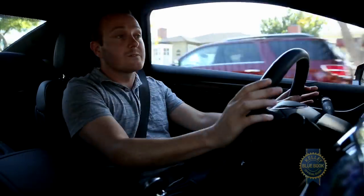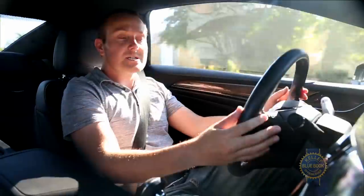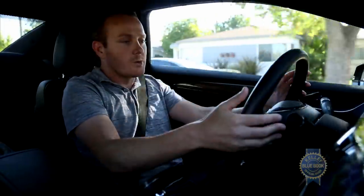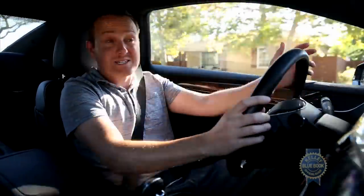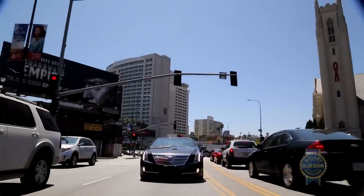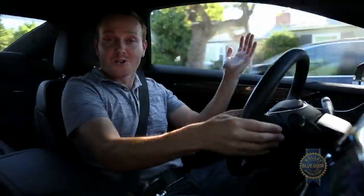An ELR exclusive that'll have hypermilers jumping for joy is a feature called Regen On Demand, which repurposes the paddle shifters as regenerative braking controls. Simply depress a paddle on either side of the steering wheel, and the ELR converts kinetic energy into stored electric energy. We've been driving around for about 20 minutes in traffic and haven't touched the brakes once, so if you play your cards right, you may never have to replace your brakes for as long as you own the car.